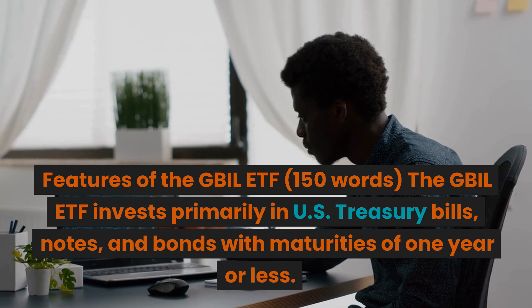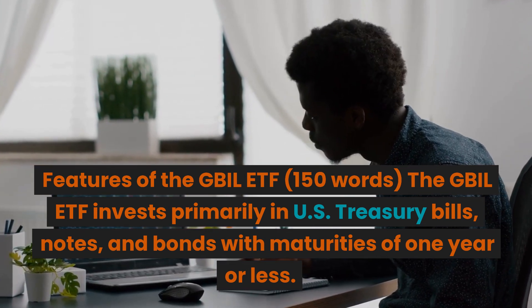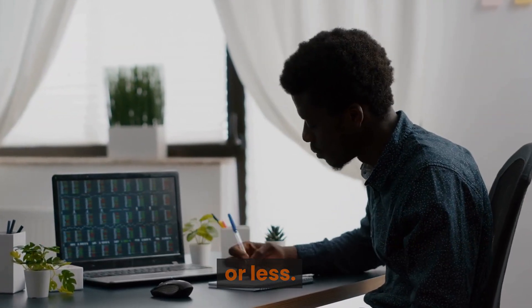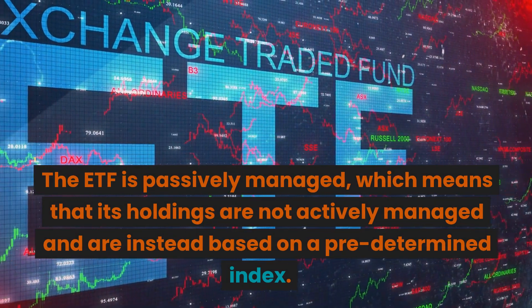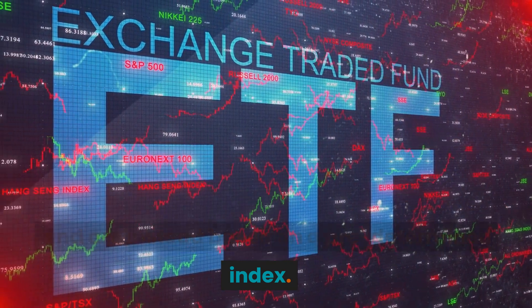Features of the GBIL ETF: the ETF invests primarily in U.S. Treasury bills, notes, and bonds with maturities of one year or less. The ETF is passively managed, which means that its holdings are not actively managed and are instead based on a predetermined index.